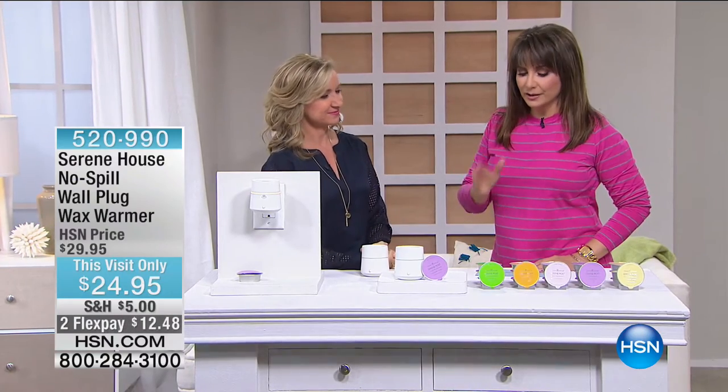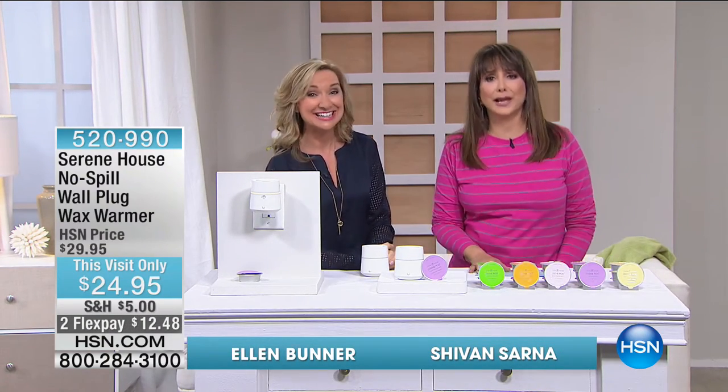Thanks for being with us today. Ellen Bunner is joining me — I'm your host Siobhan. Here's something brand new. I know you're still buying the towels — don't go anywhere, stay on the line for those. These are a way to have fragrance in your home without taking up any surface space, in a very elegant, modern design. And there is a no-spill feature, which is so great.